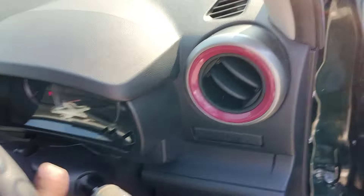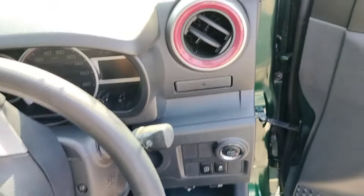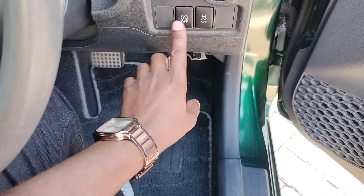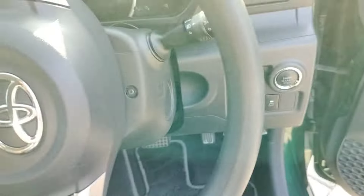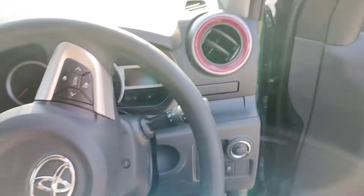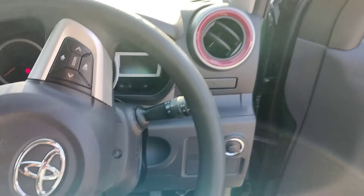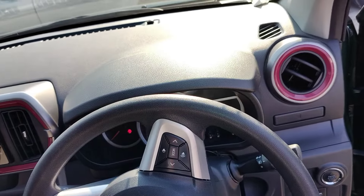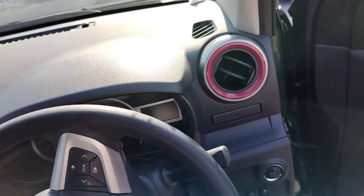You get a push-to-start engine here — that's the ignition. There are a number of controls that are very clear. When you look at the steering wheel, it has controls for the infotainment system, which is very fitting.